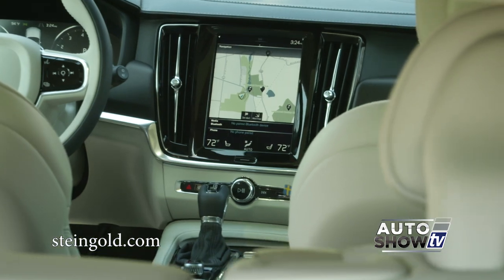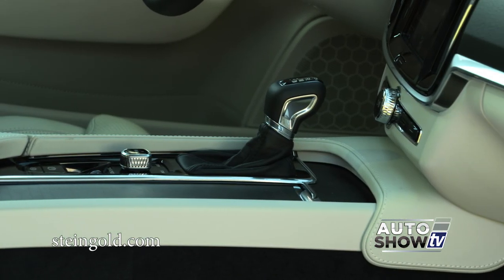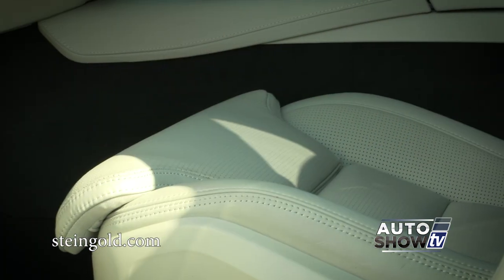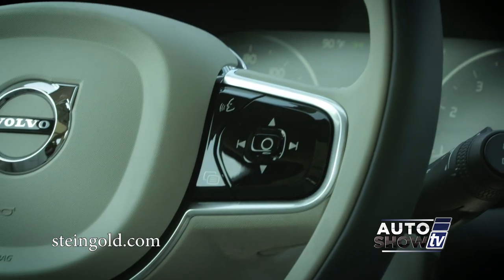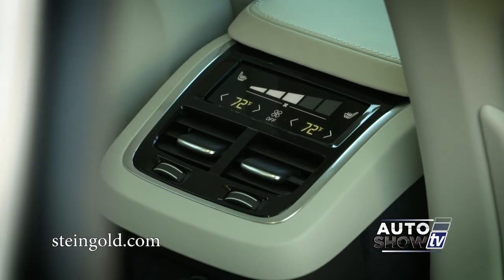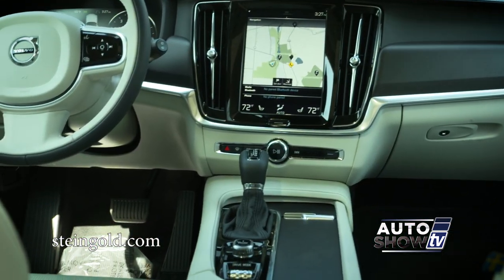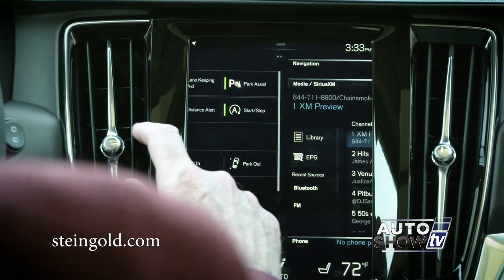Inside looks a lot like its upscale sister the S90 sedan. This is a cabin full of high-end materials and luxury. The seats are superbly designed for comfort — leather, heated memory seats are standard. Also a heated leather steering wheel and two-zone climate system. And there's a ginormous and intuitive center display for the Sensus navigation, backup camera, audio, climate, and so many other settings you can personalize.